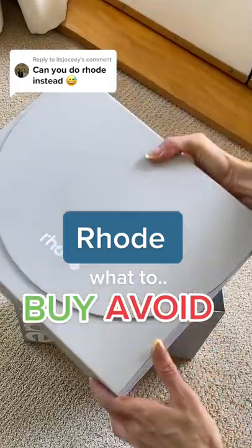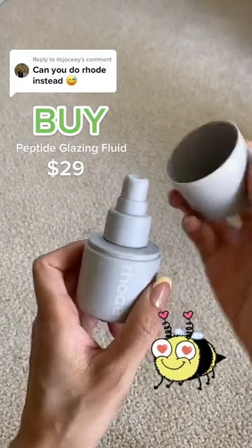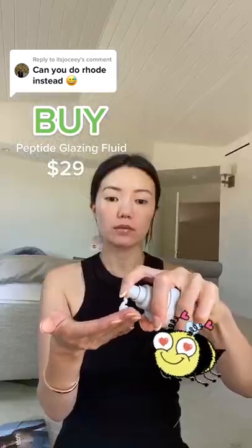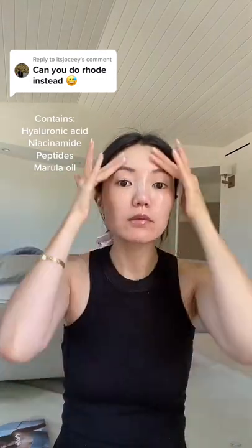Rhode skincare: what to buy and avoid if you're thinking about trying Haley Bieber's new skincare line. Buy the peptide glazing fluid. This creamy gel serum uses hyaluronic acid and peptides to plump, while the marula oil gives a very hydrated sheen. It's amazing under makeup, but it also works as a highlighter over it.